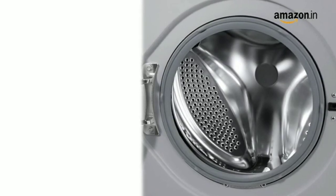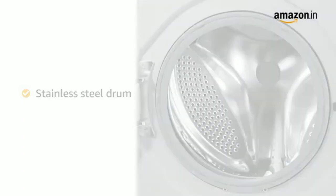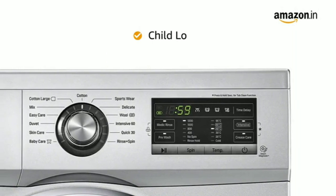This front-loading washing machine features a rust-proof stainless steel drum that makes it more durable. It comes with a 100% waterproof touch panel that can be operated even with wet hands, and it also has a child lock feature.